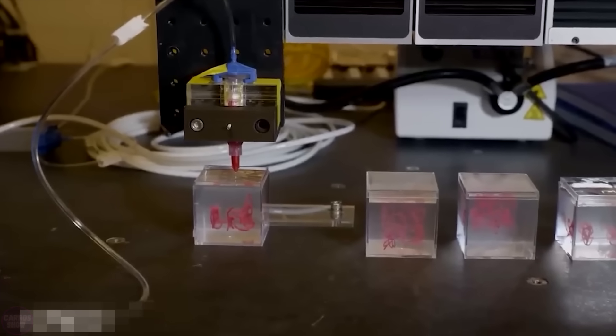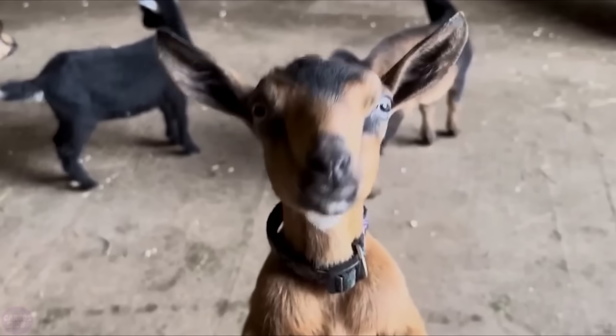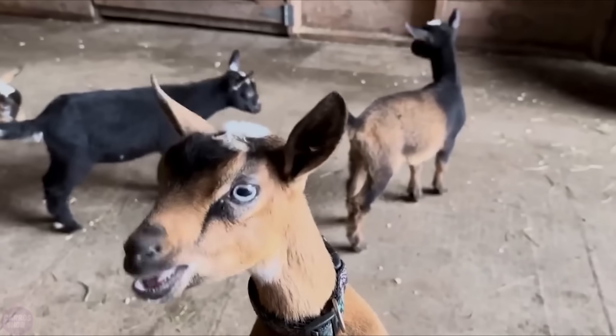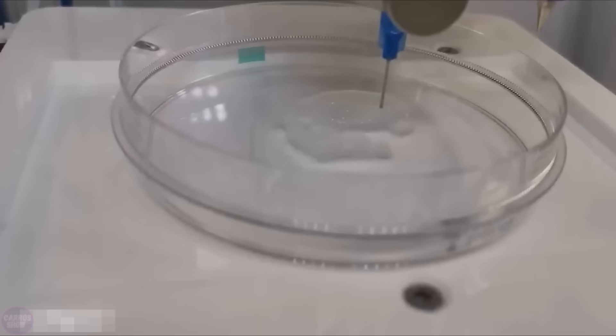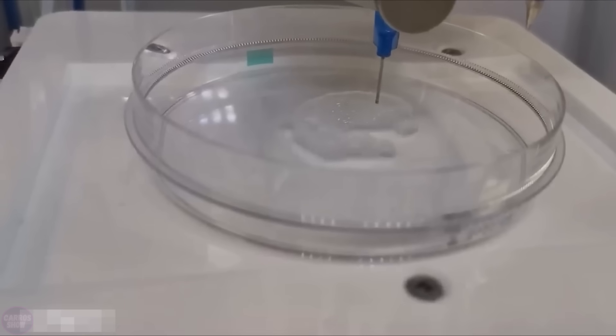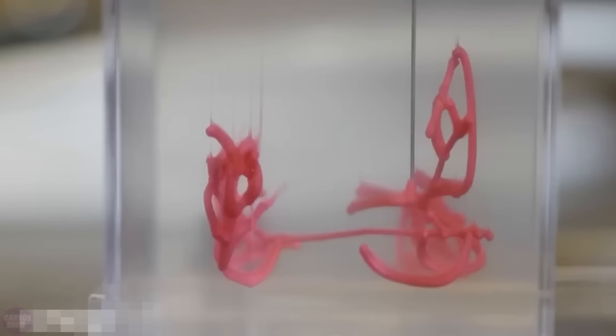Depending on the goals, both stable and biodegradable materials can be used for printing. The researchers have already tested the method on a goat, printing a section of its heart, and they have also successfully reconstructed a portion of a chicken bone using this technique. In a third application, the scientists printed hydrogels for the controlled delivery of chemotherapy drugs within liver tissues.